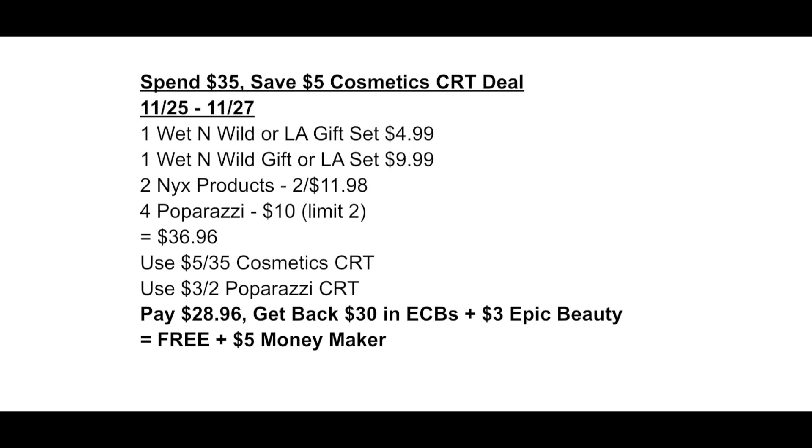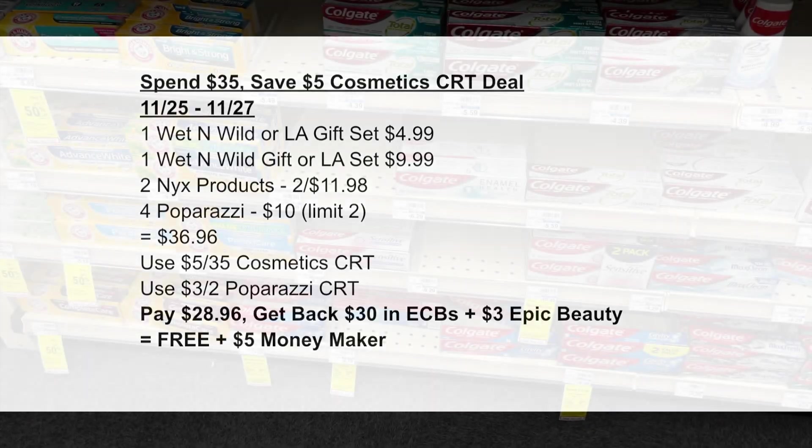I want to give you an alternate scenario if you want to maximize your spend-$35-save-$5 cosmetic CRT. Because the Physician's Formula and the lip sets are not included on Thursday, Friday, Saturday, grab one of the non-lip sets for $9.99, then get one of the $4.99 smaller sets, grab two NYX products for $11.98, and four Paparazzi — the limit is actually two in-store even though the ad may say one. That brings your total to $36.96 so you can use the $5 off $35 CRT, plus a $3 off of two Paparazzi CRT. Pay $28.96, roll your ExtraBucks, and you should get back $30 in ExtraBucks plus $3 tracking toward your epic beauty — making all of these items free plus a $5 money maker.